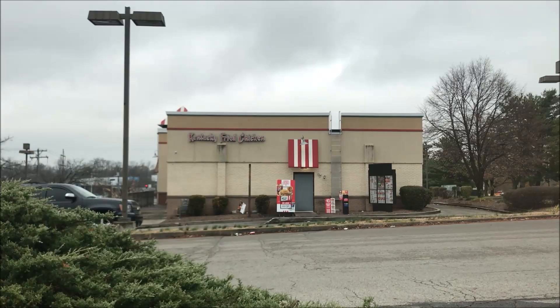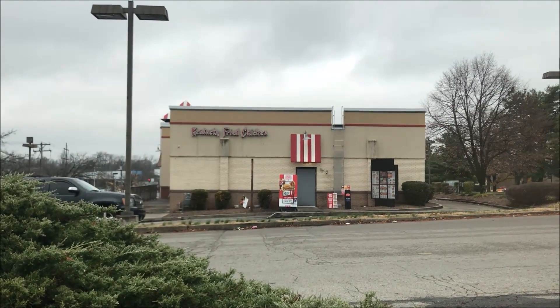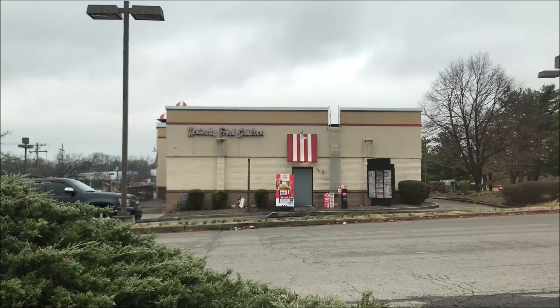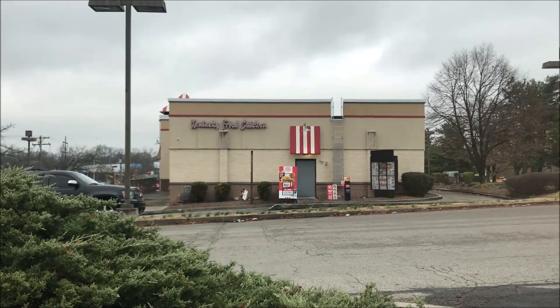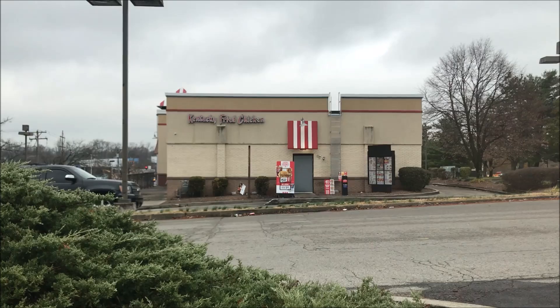Hey guys, welcome to another lunchtime review. Today I'm going to be going to KFC — they have a new chicken waffle sandwich that I'm going to try out. I'm at the back of the building because the front literally is just one row of parking and you can't see the building. This is the back where the drive-through is, so anyway I'm going to go through the line and order and I'll be back.